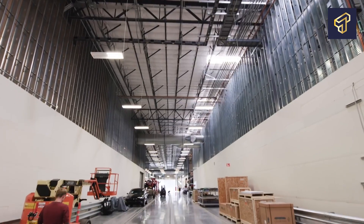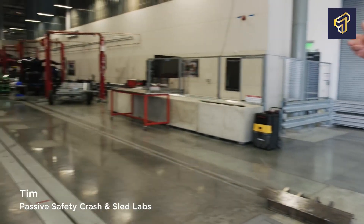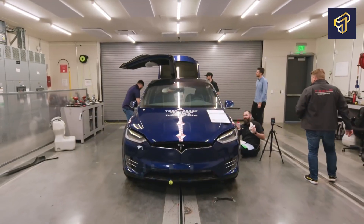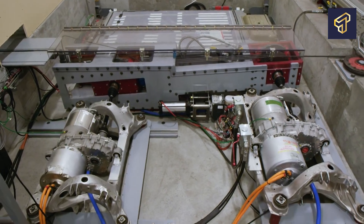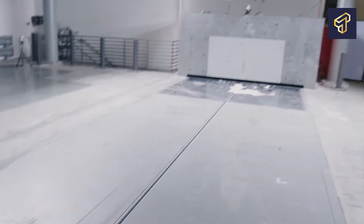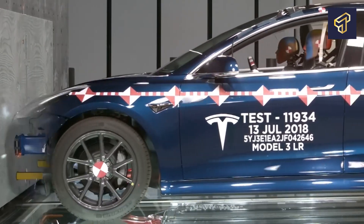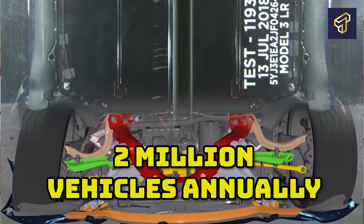The Model Y line will be the highest capacity line at Giga Texas and in the world at large. According to Musk, the plan will produce at least 500,000 vehicles annually by next year, starting with the Model Y hatchbacks, the hard-edged Cybertruck pickup, as well as a new version of the roadster sports car and Tesla Semi. When Giga Texas reaches full production capacity, it is expected that combined with its three other plants, Tesla would have the capacity to build over 2 million vehicles annually within the next few years — more than double what the company produced in 2021.